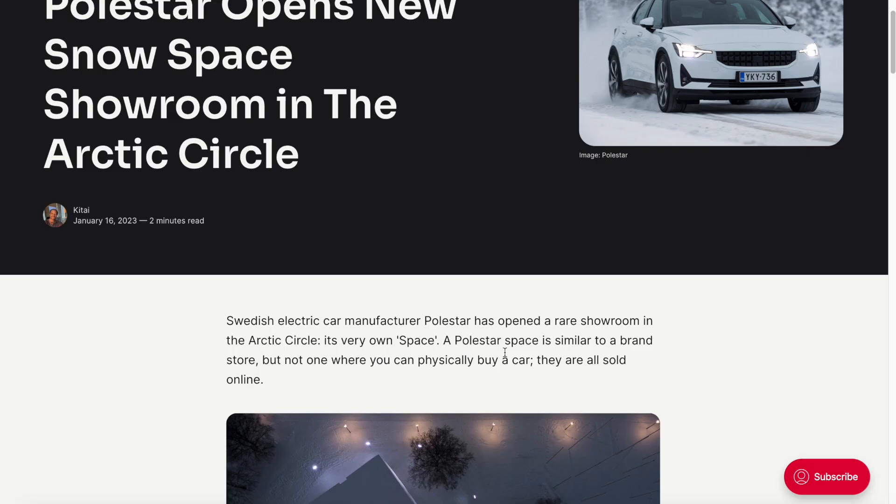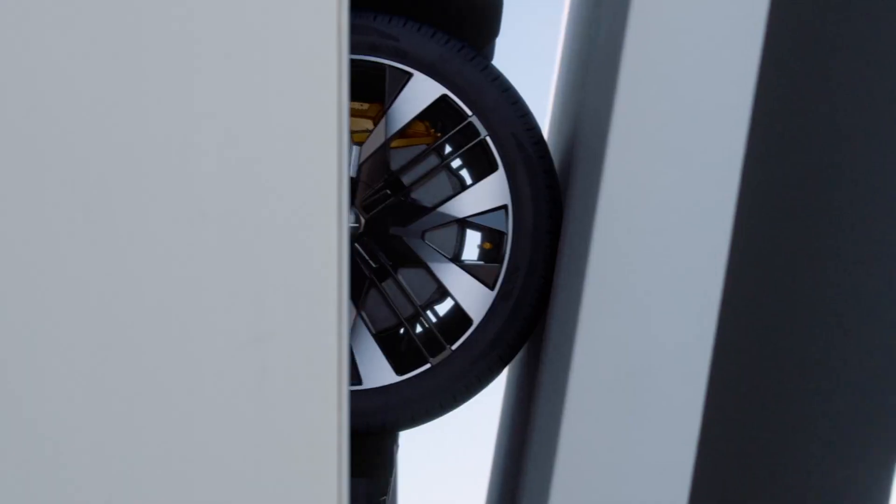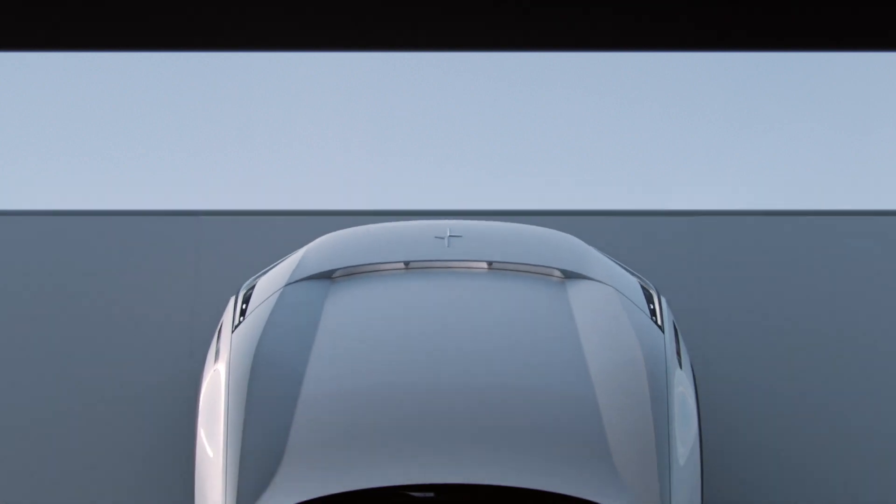The Swedish electric car manufacturer has opened a rare showroom in the Arctic Circle — its very own space. A Polestar Space is similar to a brand store, but not one where you can physically buy a car. They're all sold online. It's mostly to get information about the vehicle and additionally to arrange a test drive if you'd like.